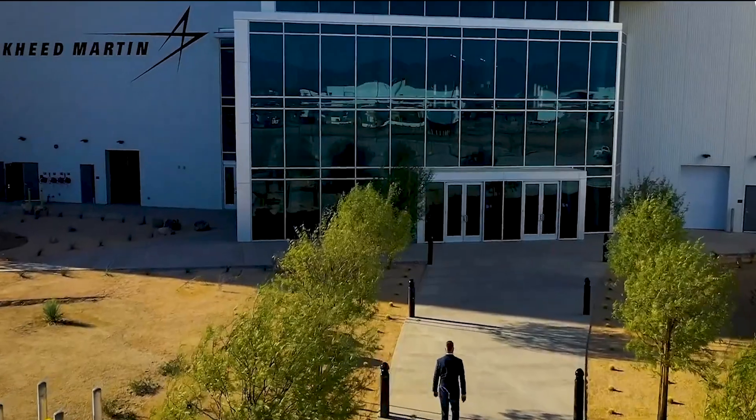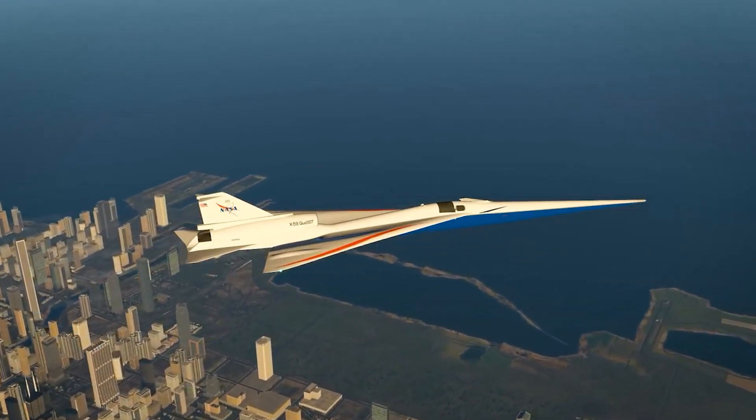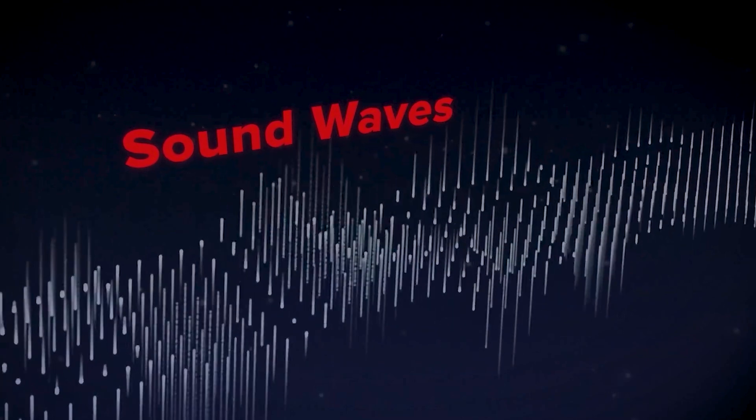NASA's X-59 supersonic aircraft gears up for takeoff. For over 10 years, Lockheed Martin Skunk Works and NASA have teamed up to solve a major challenge in high-speed flying: the loud noise called the sonic boom.